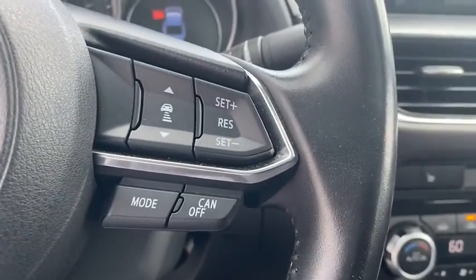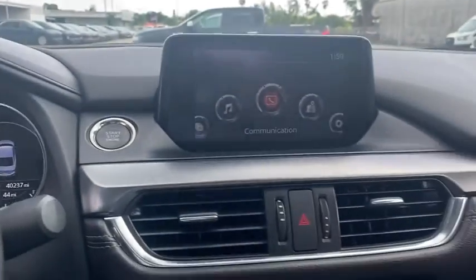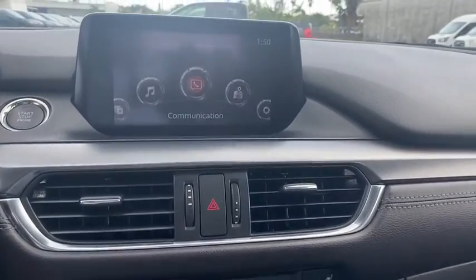Rear window defroster, power windows, CD player, heated front seat, trip computer, leather seats, power moonroof, tachometer, brake assist.